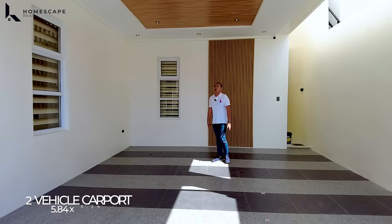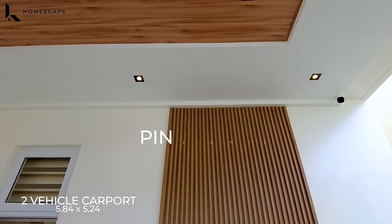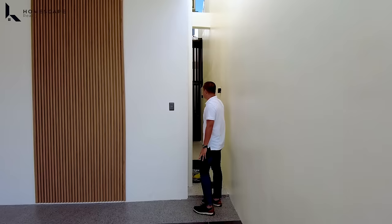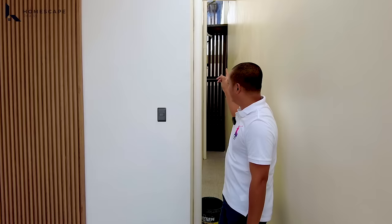A few steps in, this is the location of your two-vehicle carport. If you notice the ceiling, it's very high — so if you have lifters for your sedan, they can fit in this area. You'll also notice the pin lights installed — there are so many that it's very bright here at night. On this side, we also have another entrance which leads you directly to the door for the main kitchen.